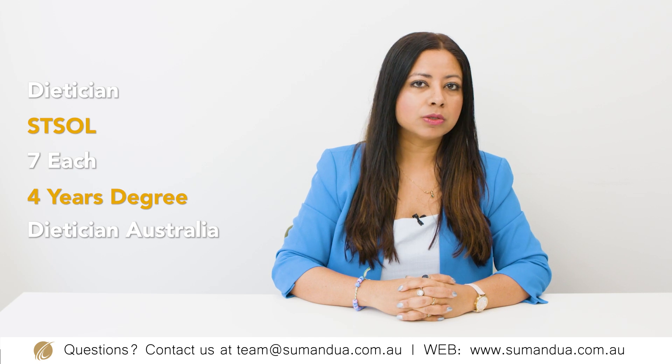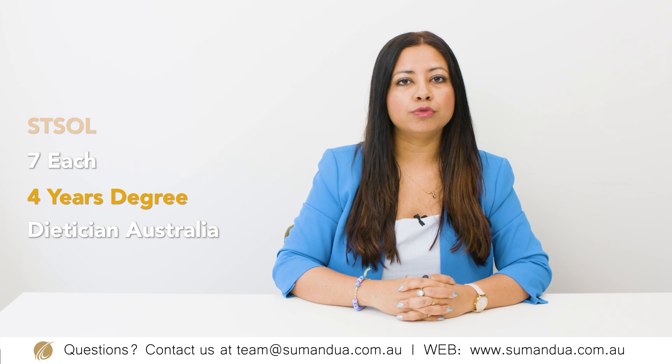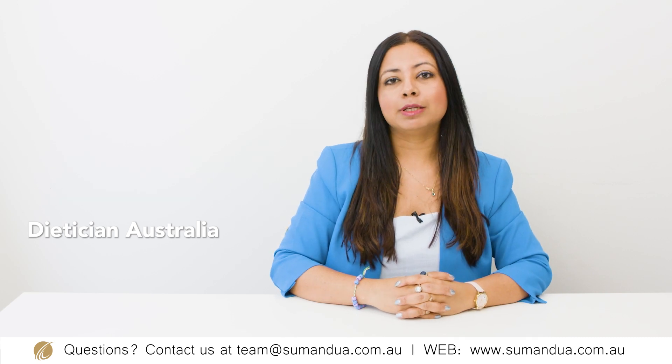The fifth course on my list is a bachelor's in dietetics. The occupation outcome for this course is dietitian and this occupation is on the STSOL. For admission into this course, you do need 7 each in IELTS or equivalent test and the skills assessing body for this occupation is Dietitians Australia. Even though the occupation outcome is on the STSOL, you will have the option to apply for the 190 or 491 visa once you have completed the accredited degree in Australia.